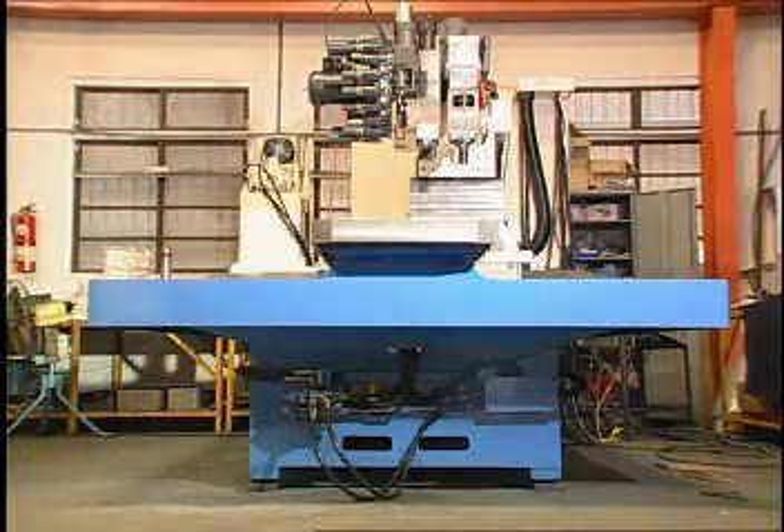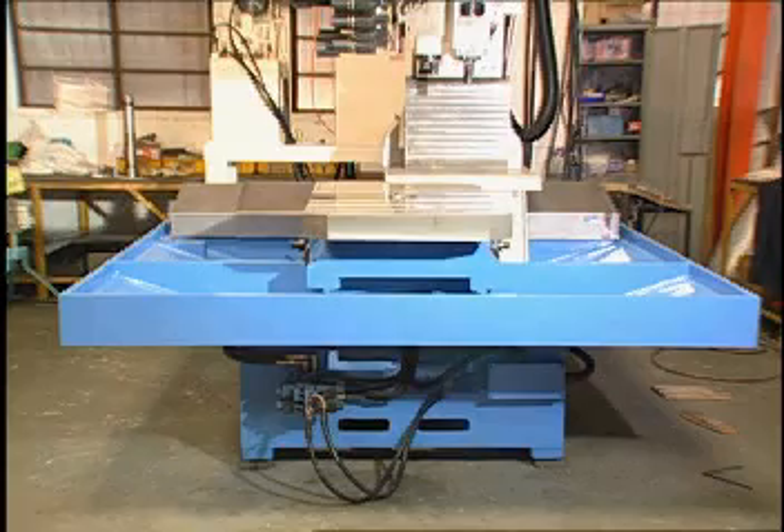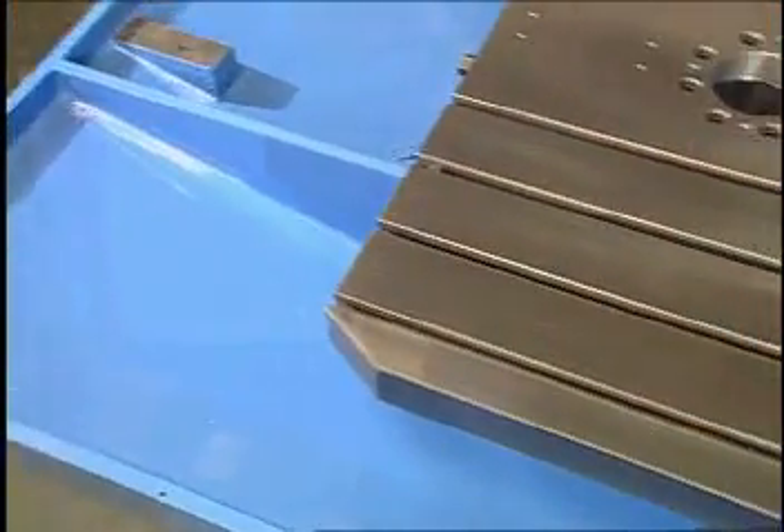Ruggedly constructed base. The one-piece casted base provides maximum stability, rigidity, and accuracy.